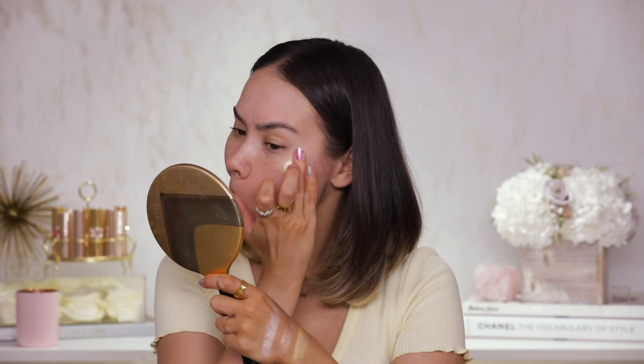Next we have a beautiful golden highlighter called Sun Lover — I'm applying that now. This is divine, absolutely divine. It really feels very creamy on the skin.